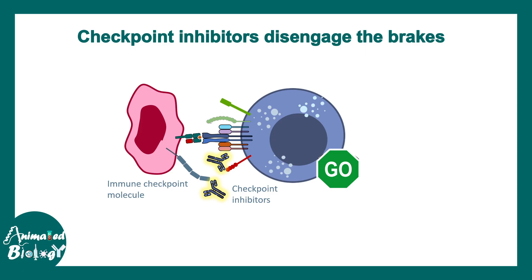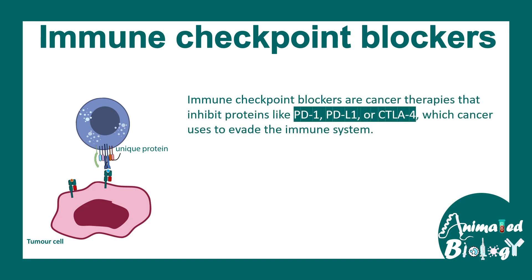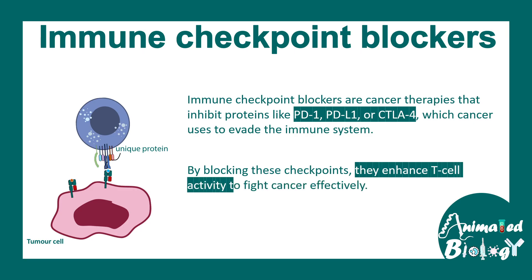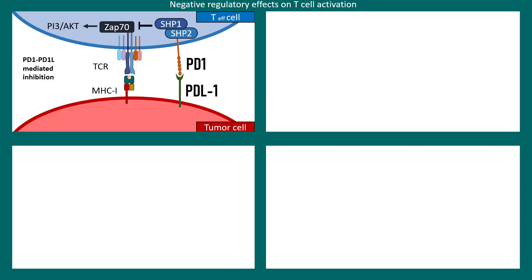Zooming in a bit more: here is a cancer cell and here is a CD8 positive T cell recognizing a unique cancer protein. There are several inhibitory receptors such as PD1, PD-L1, and CTLA4 — these are the proteins targeted by the checkpoint blockers. By blocking these checkpoints, T cell activity can be enhanced. The PD1 on the surface of the T cell and PD-L1 on the tumor cell is a key interaction that prevents T cell activation or proliferation.